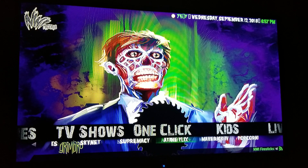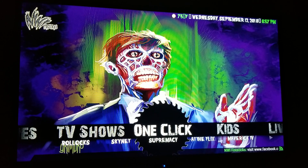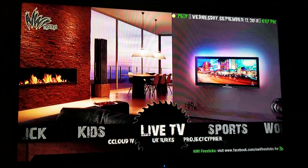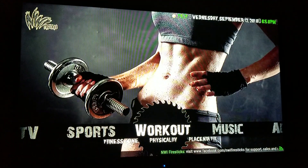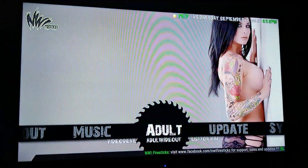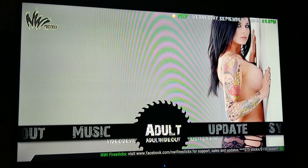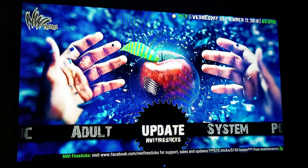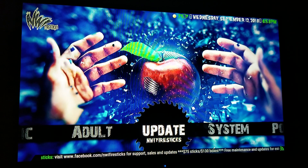Your one-click section — you'll kind of see it's like Bob and Phoenix from the old school, but Bullocks is the best for high-quality movies. Your kids section is here, your live TV is over here, sports section, workout section, music section. Adult is optional — I put it on or take it off depending on what the customer wants, and I make two separate builds for adult and no-adult. Update sections are here, back to system sections.